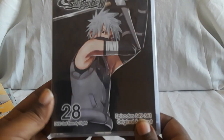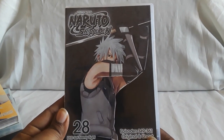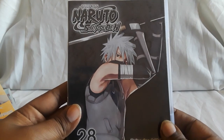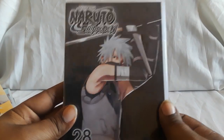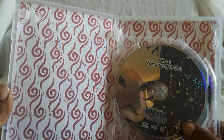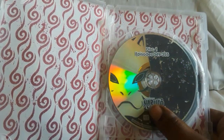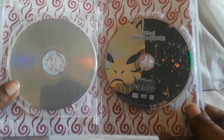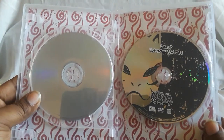Next up is volume 28. This one also has a slick cover — I believe it's just Kakashi with his headband and stuff, and then underneath it's him when he was younger. The outer cover is him when he was older. And this is one of my favorite designs — with the ANBU mask on one side. That is awesome.